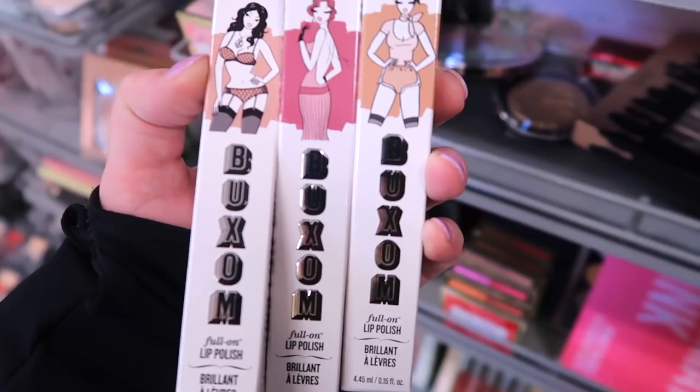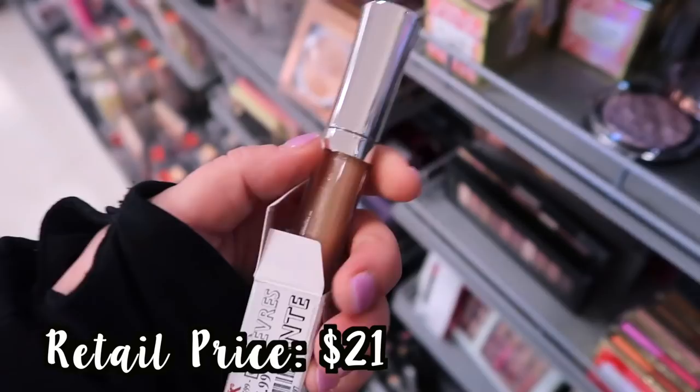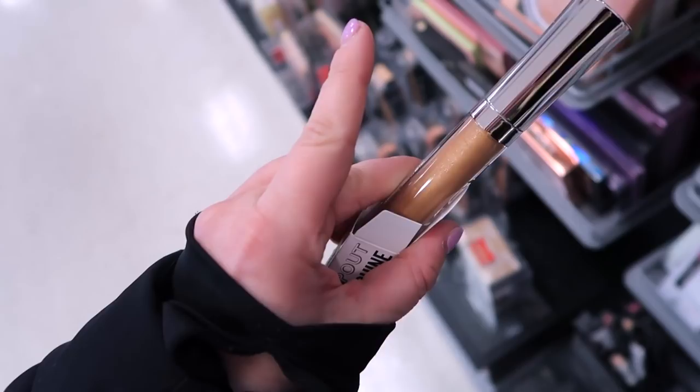They also have some new Buxom glosses — I have three shades here: Rebecca, Ava, and Melanie. They're all the Full-On Lip Polish going for $5.99 each. Rebecca is kind of a champagne kind of shade, Ava is the second, and Melanie is really similar to Rebecca but just a little bit deeper.